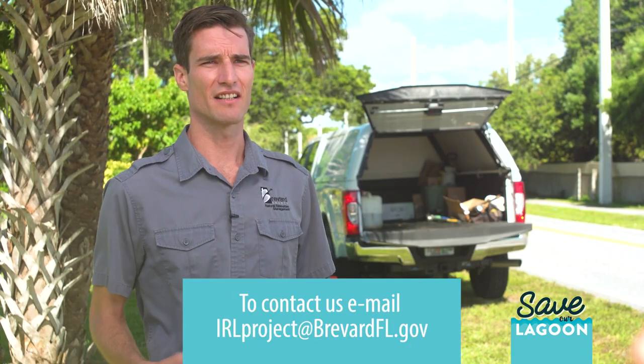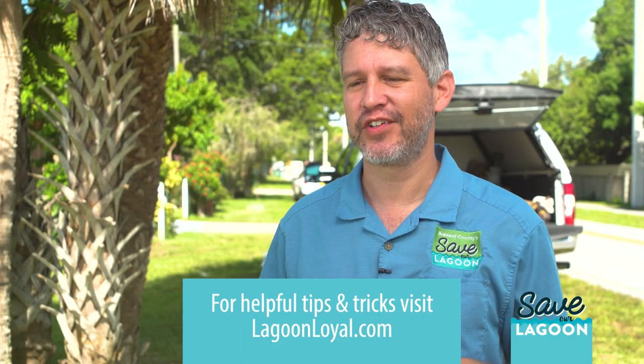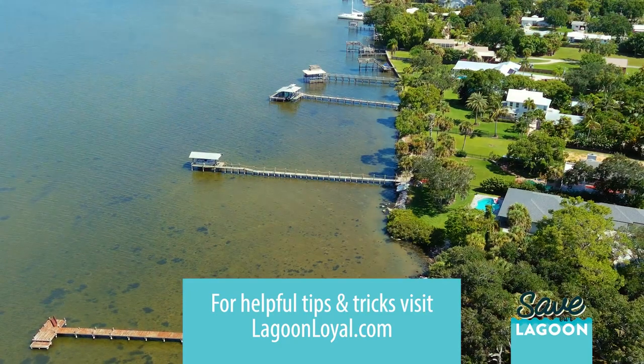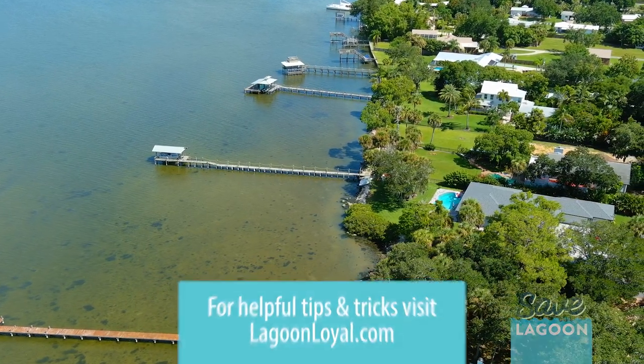If a property owner needs assistance, they can contact us at IRLproject@brevardfl.gov. All homeowners in the county can get involved with restoring the Indian River Lagoon by visiting lagoonloyal.com, where they'll find simple tips they can do around their own home to reduce their nutrient pollution footprint.